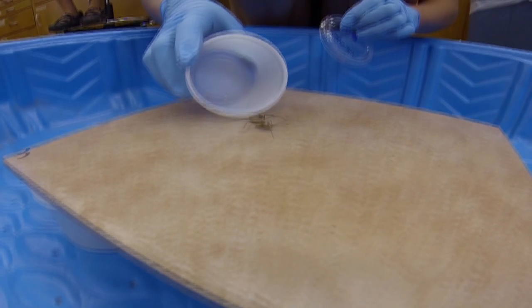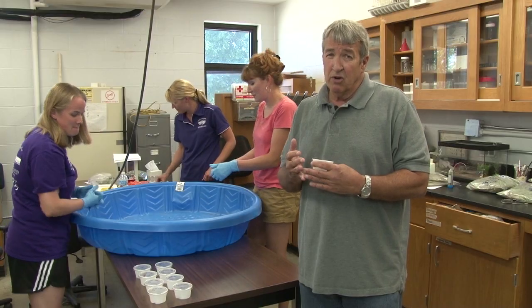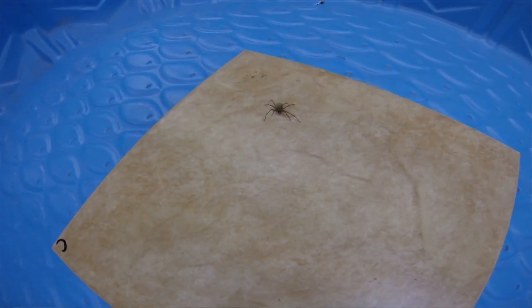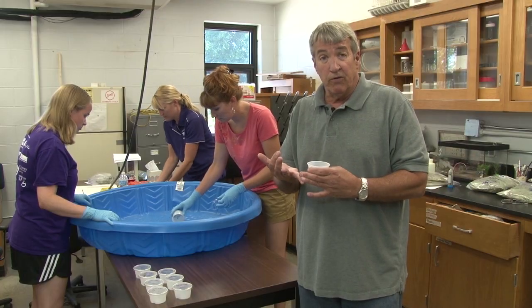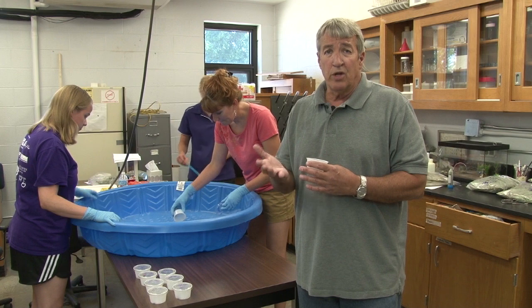Brown recluse spiders are kind of unique because in Kansas we have two what we consider to be highly poisonous spiders, at least to humans: the black widow and the brown recluse. The brown recluse is much more common throughout the state. They're probably in just about every home, every structure throughout the state, but you may not know it because, as the name implies, it is reclusive. They are as scared of people as people are of them, therefore they remain in dark crevices and places out of the way where you don't normally see them.